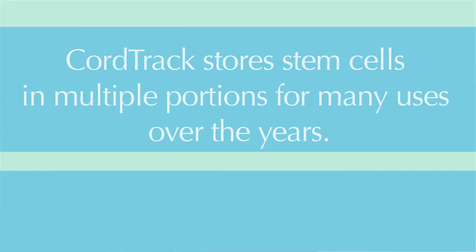Remember, many companies offer cord tissue storage, but only CordTrack and one or two other companies perform this all-important processing step before the freezing.